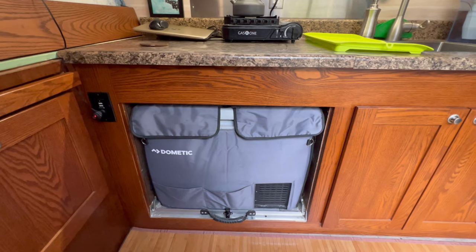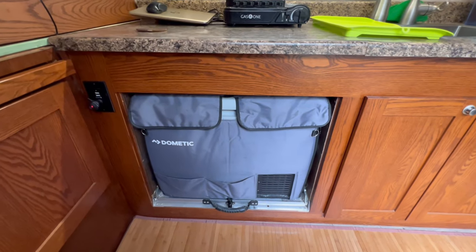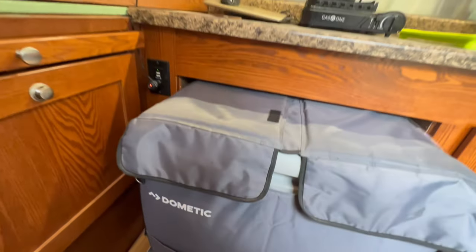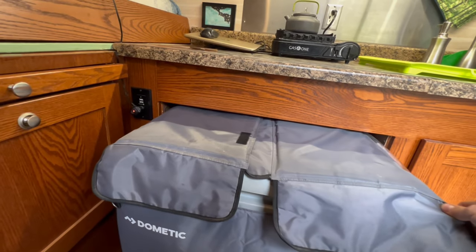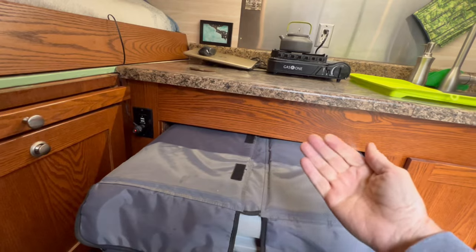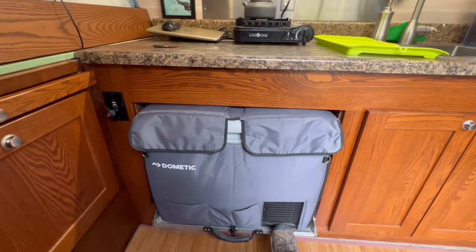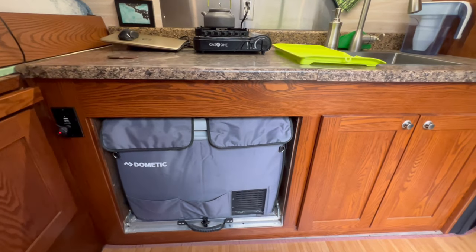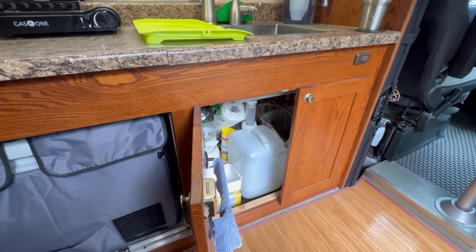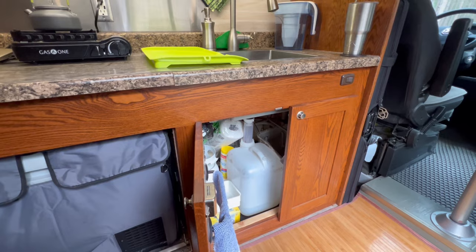I put a little cubby underneath for the Dometic fridge freezer, and it's on a slide-out tray. Kind of hard to find these trays — most trays go north-south, but this one slides the other way. It's a nice little tray. It's a 12-volt fridge. Underneath for the gray water is just a five-gallon container — the sink drains right into it.